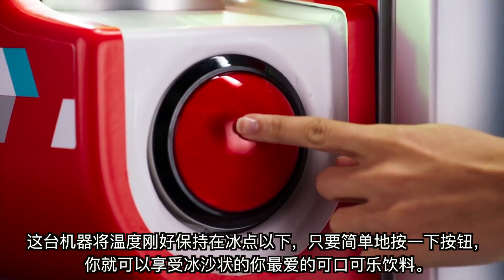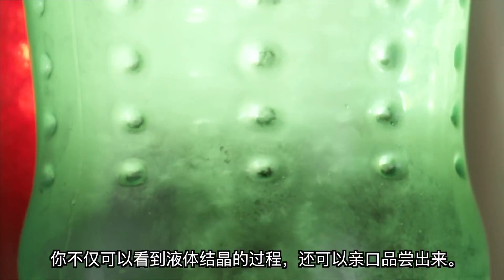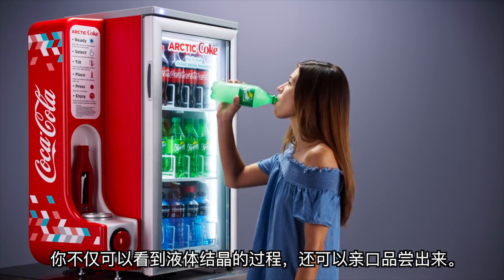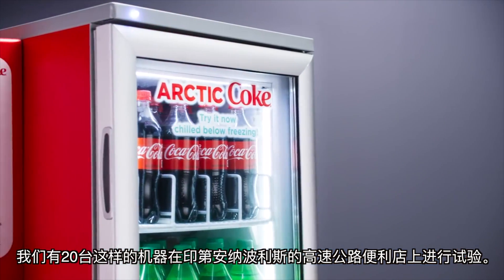Not only can you see the transformation from liquid to ice, but you can taste it. We have 20 of these coolers that have been made for a special test with Speedway convenience stores in Indianapolis.